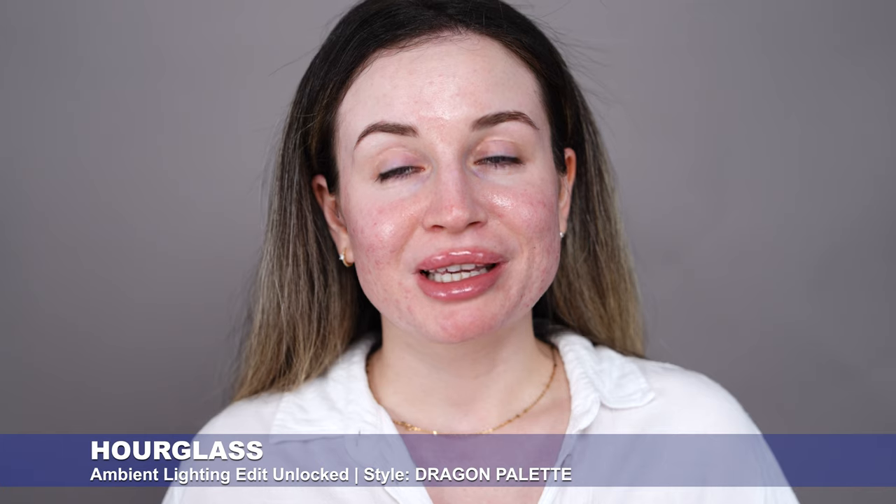In today's video I'm going to test the new Hourglass Dragon palette, but before I get to that part I'm going to do my makeup base using some of my favorite products. I want to do a get-ready-with-me because I'll go out today. I want to show you what I like to use when I want my makeup to last all day. I've used these products before on my channel and I have a first impression video for every one. I'll list everything in the description box below.